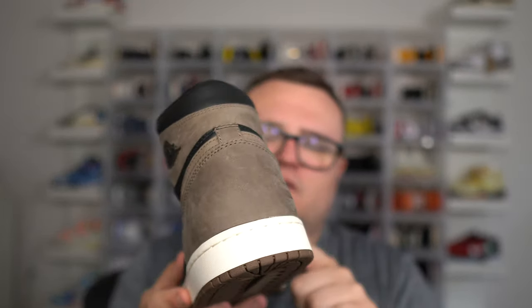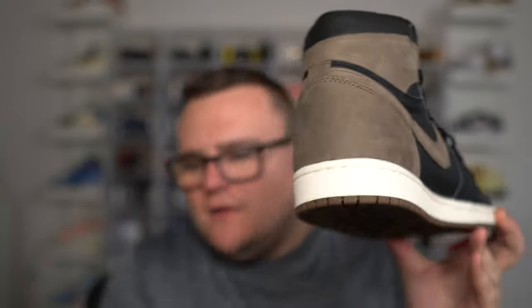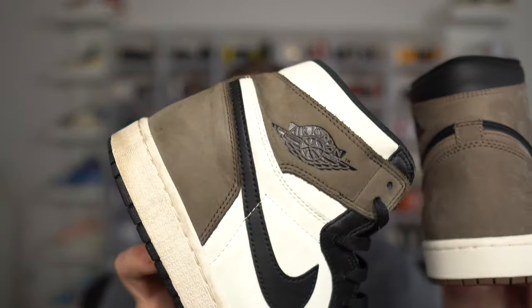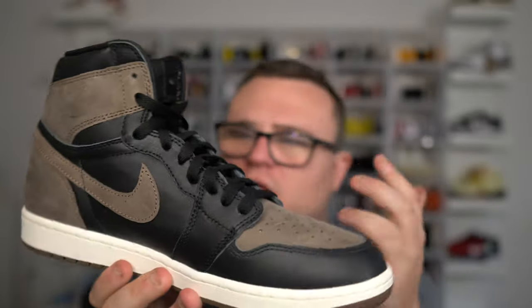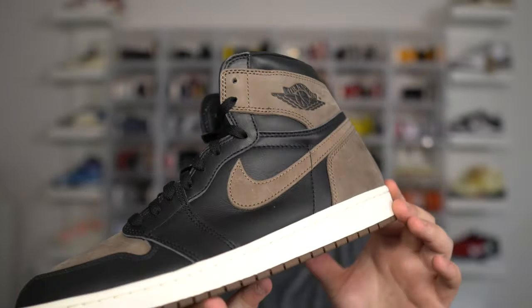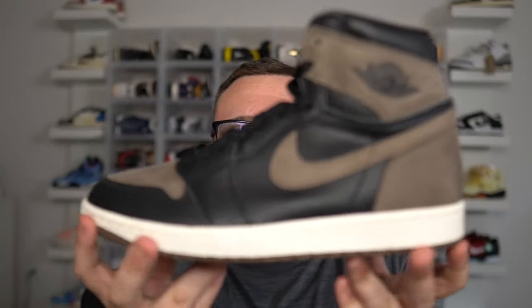One thing I do want to warn you guys about is I feel like this material is going to get scuffed when you wear it, and we'll see markings throughout the shoe — just like we do here on the mocha. When you wear them, you're going to see markings throughout the shoe. So I think the same thing is going to happen here on the Palomino, on the toe box, around the back. It's just something that happens with these suede Jordan 1s when you wear them. Watch out for that — be careful. You might want to put some type of protector on this to make it last longer in rain and different weather conditions.